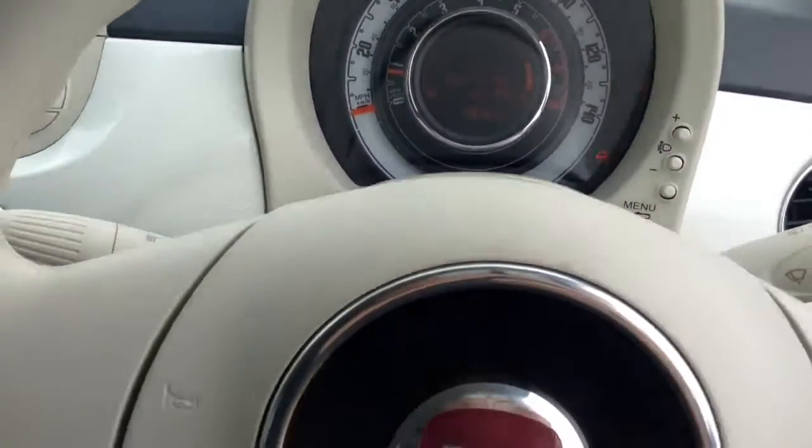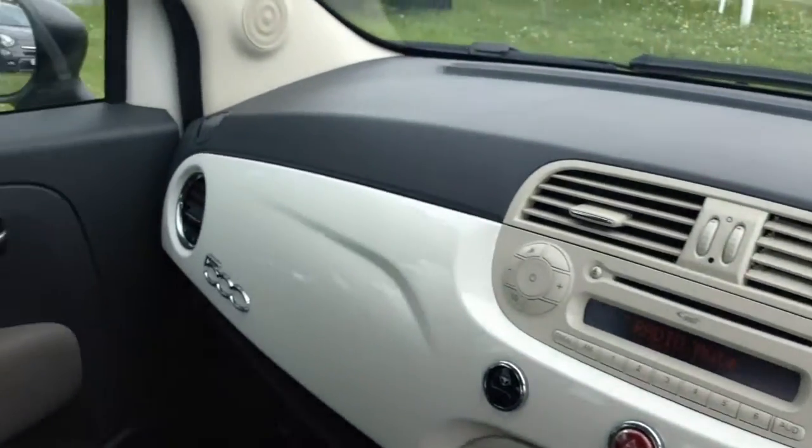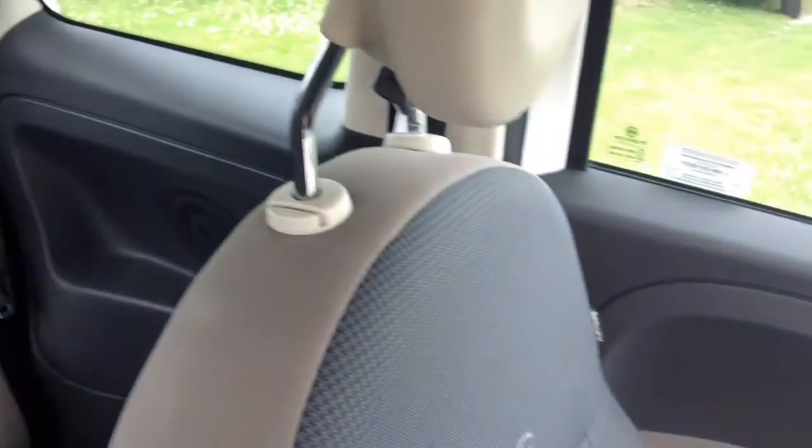Thank you for watching this vehicle today. A quick reminder that there are service plans available on this vehicle from £9.95 per month. For more information on this vehicle, don't hesitate to click on the link in the video, where you can also book yourself a test drive. For all other enquiries, don't hesitate to come down to our showroom or phone our friendly sales team.